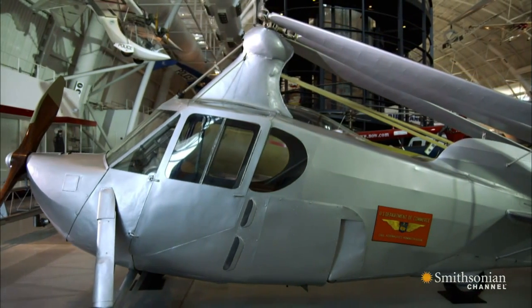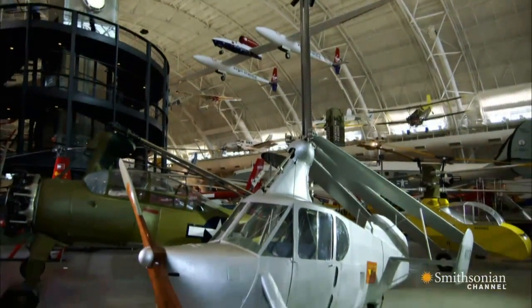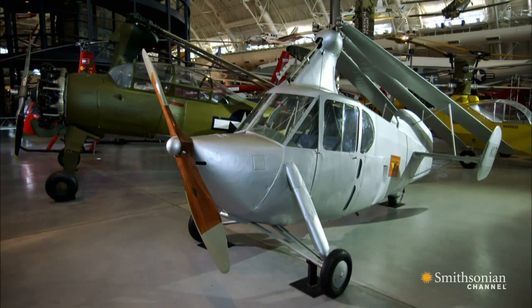$12,500 — that's over $200,000 in today's money. Only one Pitcairn AC35 was ever made.